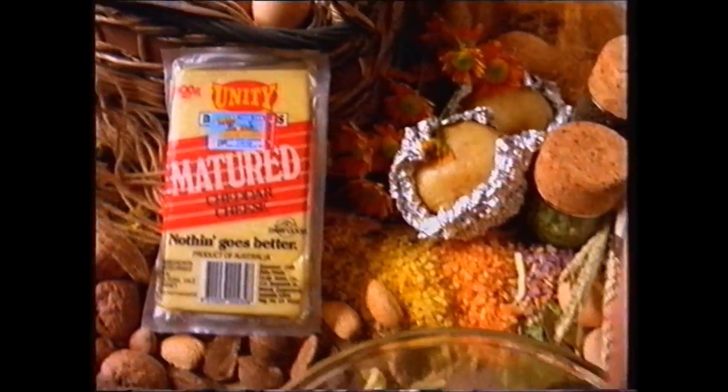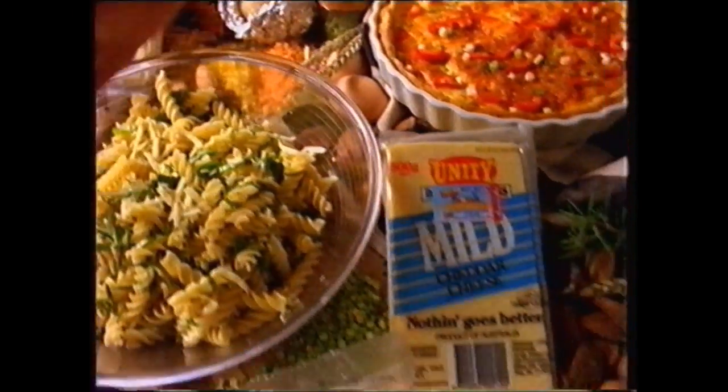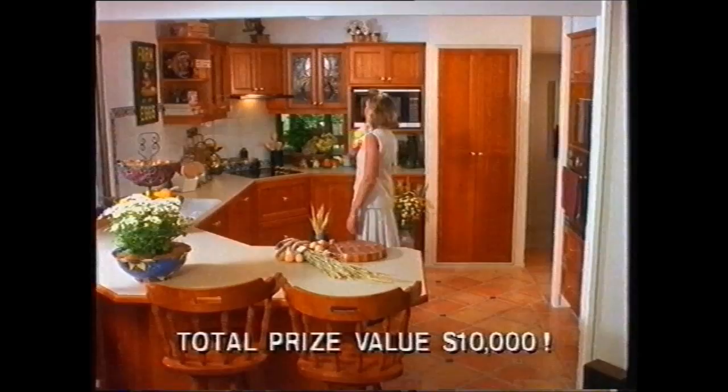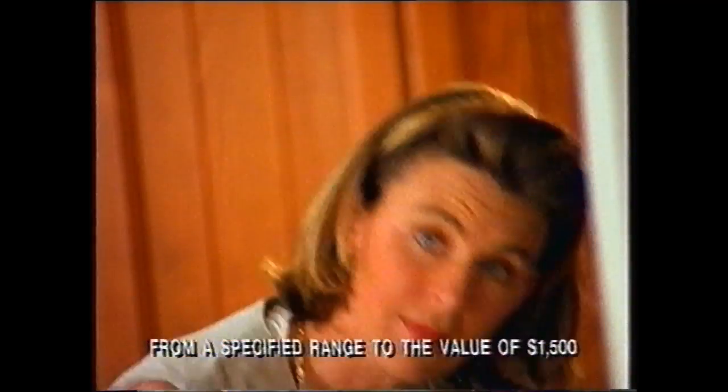You know how you've always added that real Country Kitchen taste to your cooking with Caboolture and Unity Cheeses? Well, now you could add that real Country Kitchen look by winning this Impala Country Kitchen and your choice of appliances.